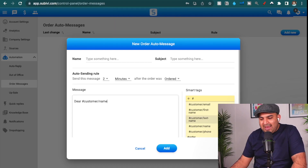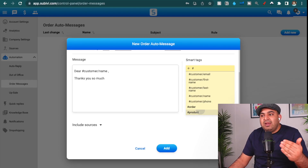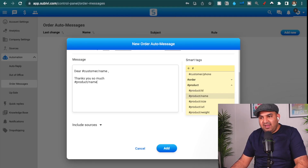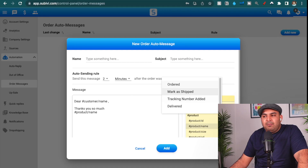You give the message a name — that doesn't really matter — and the subject can be anything. Here you set the rule for when you want the message delivered to the customer. I have one triggered two minutes after the customer places an order. You can make it personalized by typing 'Dear' and then adding the customer name smart tag, which will automatically pull the customer's name. Then you can say 'Thank you so much for ordering' and add the item name smart tag to mention the specific product they ordered.